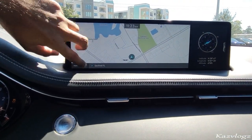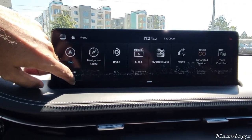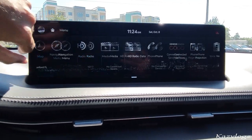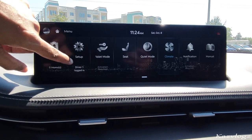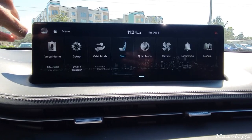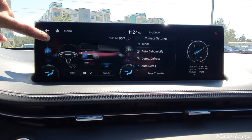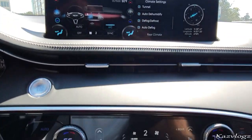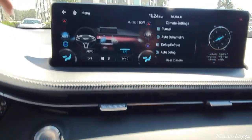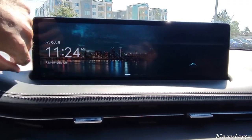Coming towards the center, you have a fine 12.3-inch infotainment display screen. Currently it was showing the map. You have navigation, menu, radio, media, HD radio, data, phone, connected services, phone projection, voice memo, setup, valet mode, and seats — you can set it to your comfort. There's also a quiet mode and climate control accessible from here. It has a very quick response that I really like.